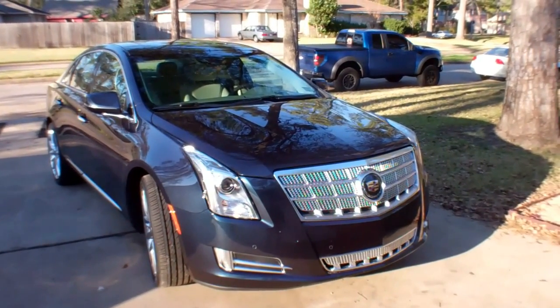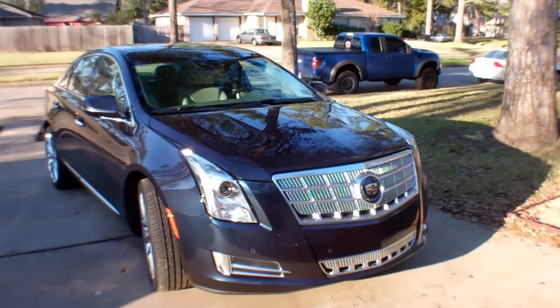Hi everybody, this is Mike Herzing with In Wheel Time. This week we are styling it with the Cadillac XTS.